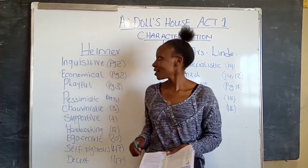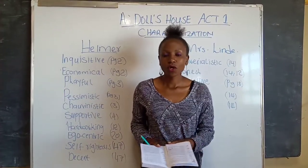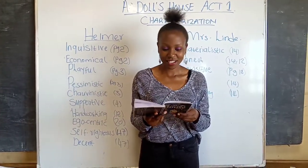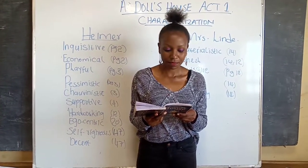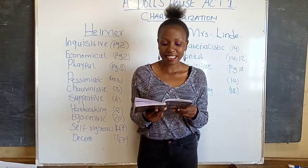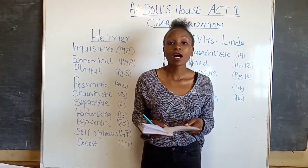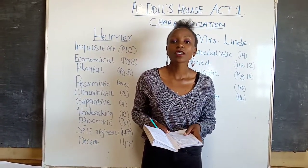The first trait of Helmer is that he is inquisitive — that is on page two. He asks Nora a lot of questions: 'Is that my little lark twittering out there?', 'Is my little squirrel bustling about?', and 'When did my squirrel come home?' So from that, we can see he is inquisitive or curious.